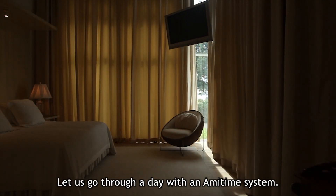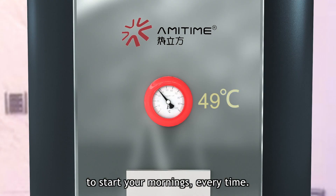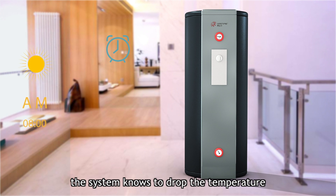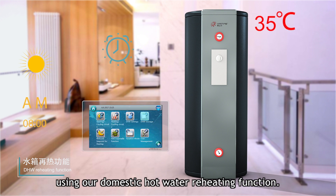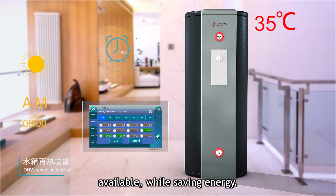Let us go through a day with an Amatime system. As much hot shower water as you need to start your mornings every time, and after you're finished, the system knows to drop the temperature to maintain a water heat level as needed for kitchen and basin usage, using our domestic hot water reheating function.